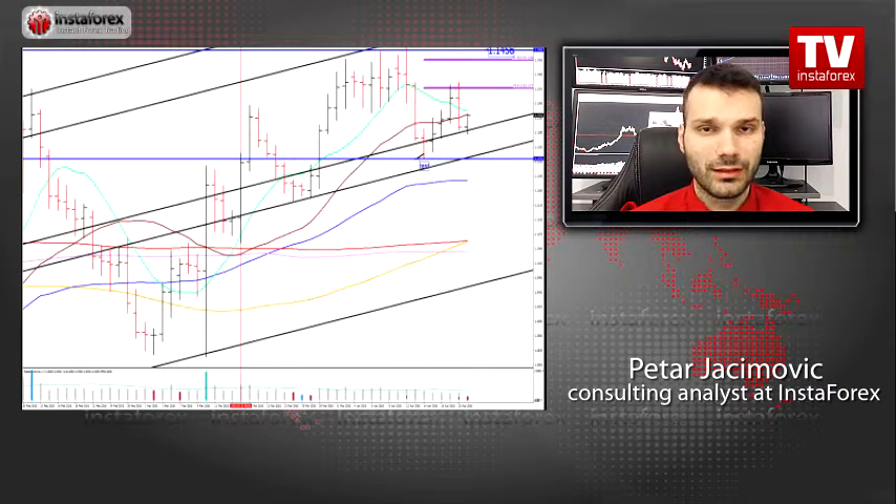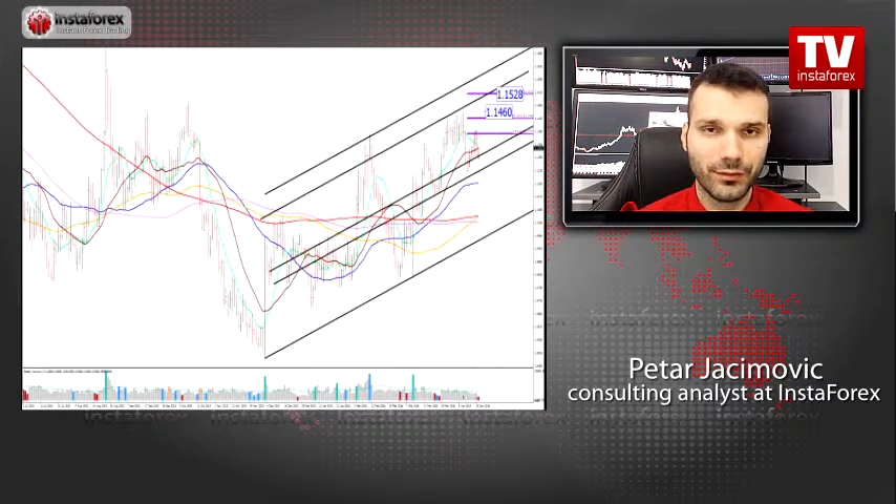The ECB kept the interest rates unchanged and that also helped the EUR and helped the demand of the EUR. So watch for buying opportunities on the dips. The first take profit level is set at the price of 1.1450, where I found a premium swing high, which is right now acting like resistance.